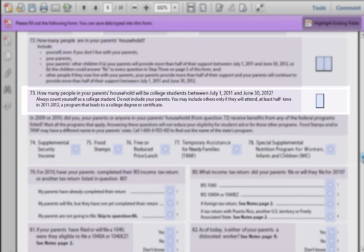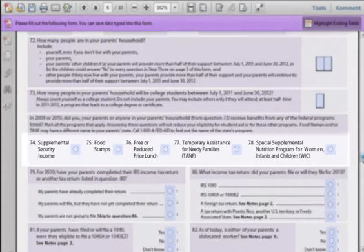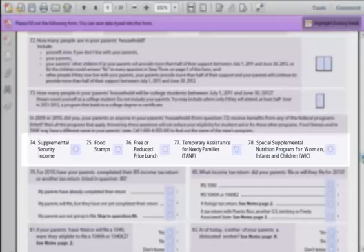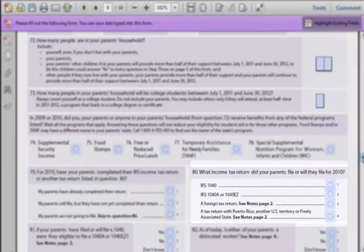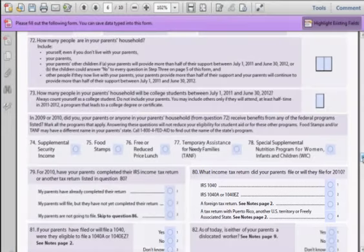Question 73: During the 2011 to 2012 timespan, how many people will be in college at the same time? If it is just you, enter one. If it is you and your brother or sister, enter two. Questions 74 through 78: Asking if your parents or anyone in their household have received any types of these aid. Remember, in some states, food stamps may have different names. Question 79: Asking if your parents have already completed their 2010 tax return. Question 80: Just asking what form your parents used when filing — if you're not sure, you can ask their accountant or check the online software they used.